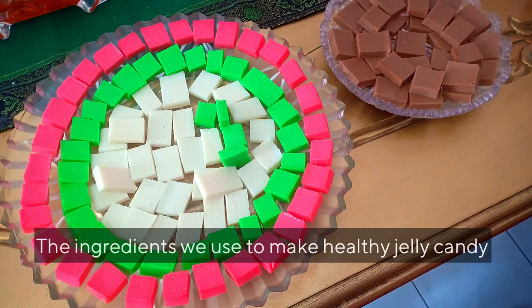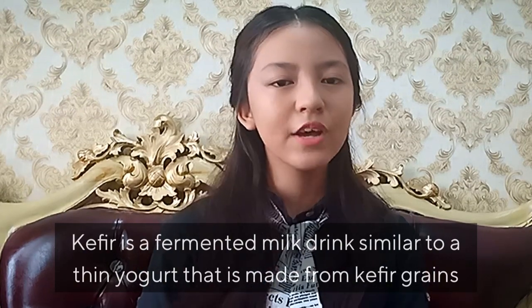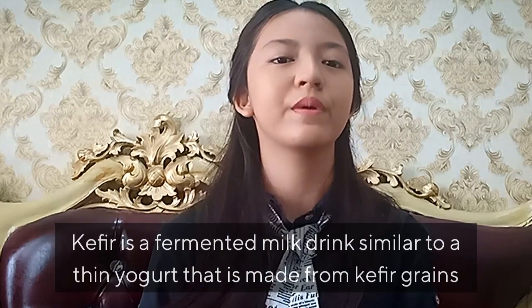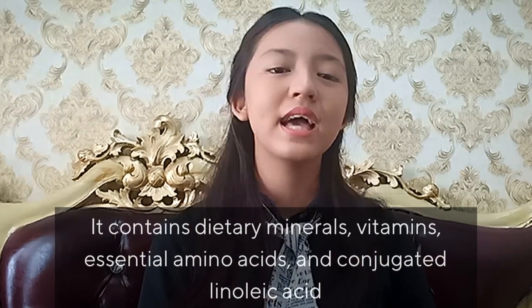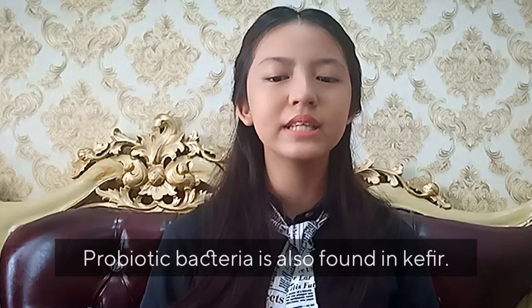These are the ingredients we use to make healthy jelly candy. First is kefir. Why kefir? Kefir is a fermented milk drink similar to thin yogurt that is made from kefir grains. It contains dietary minerals, vitamins, essential amino acids, and conjugated linoleic acid. Probiotic bacteria is also found in kefir.